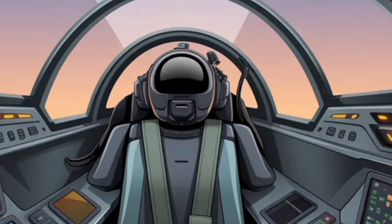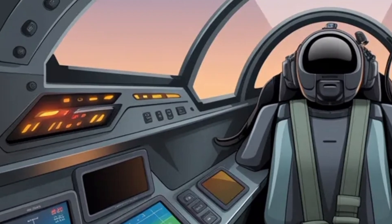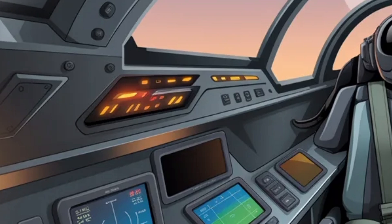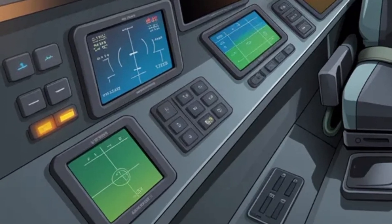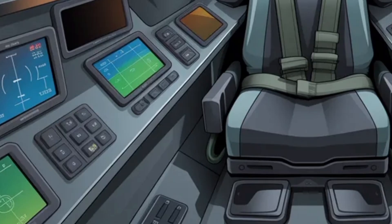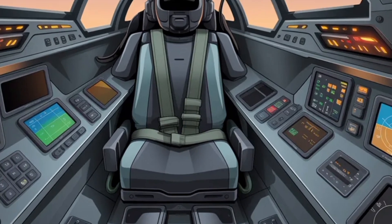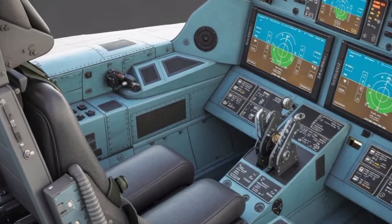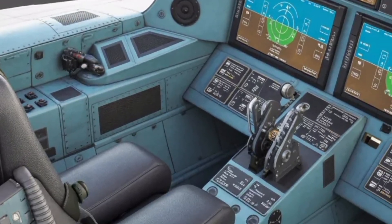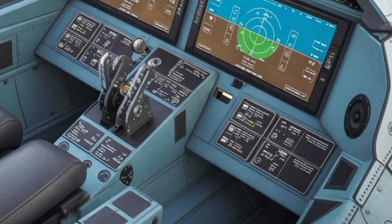This not only increases combat effectiveness but also reduces training time for new pilots transitioning to the jet. From a maintenance and logistics standpoint, the Tejas Mk2 is expected to be far more efficient than older fighters. HAL has focused heavily on modularity, meaning major components can be replaced or serviced quickly, reducing aircraft downtime. The design includes easier access panels, more reliable systems, and diagnostic sensors that automatically report faults.